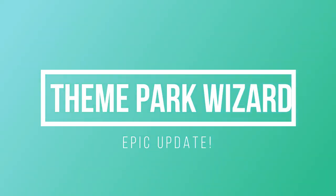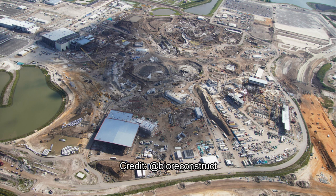Welcome back to Theme Park Wizard. Today I'm back with another Epic Universe update, all thanks to BioReconstruct on Twitter. Follow him for amazing aerial updates of mostly Florida theme parks, but sometimes he comes out to the west coast covering SeaWorld, Universal, and Disney. His handle will be shown throughout the entire video.